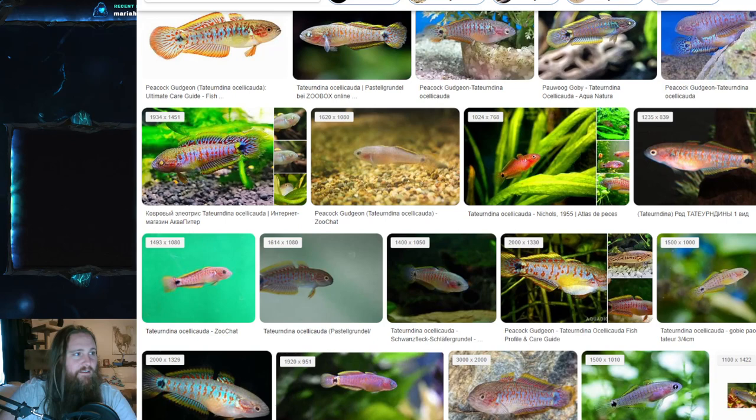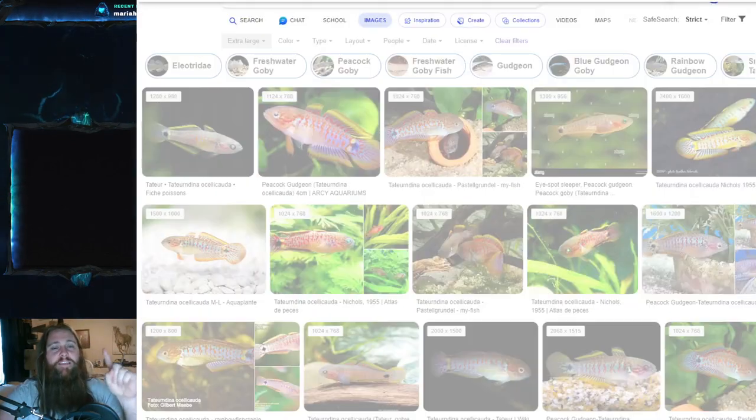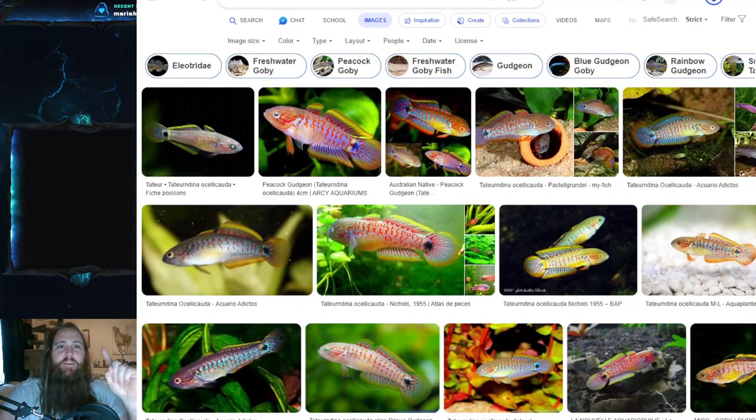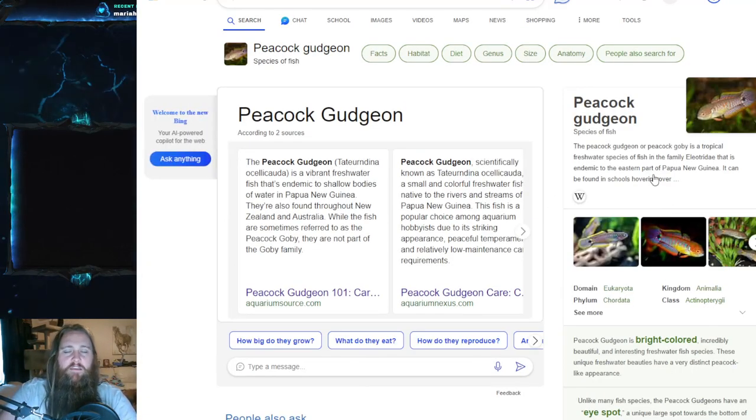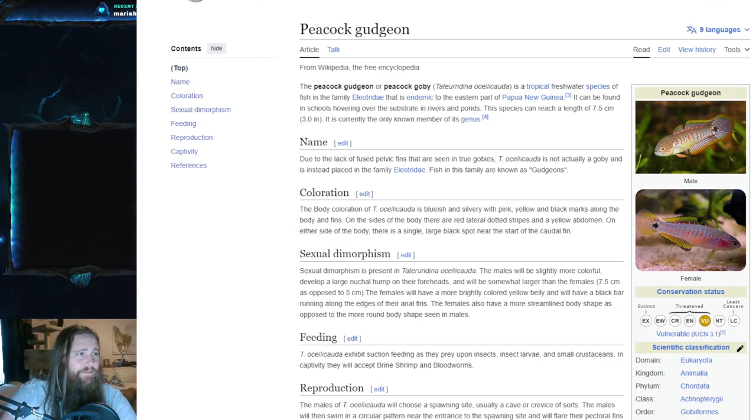However, I did find one source — literally one — that says both parents take care of the young. There's usually one or two outliers out there. But the general consensus is the male fans the eggs, and once the eggs hatch, the male leaves.